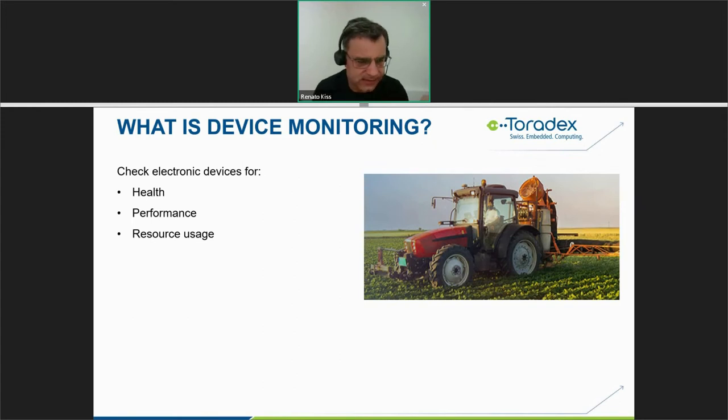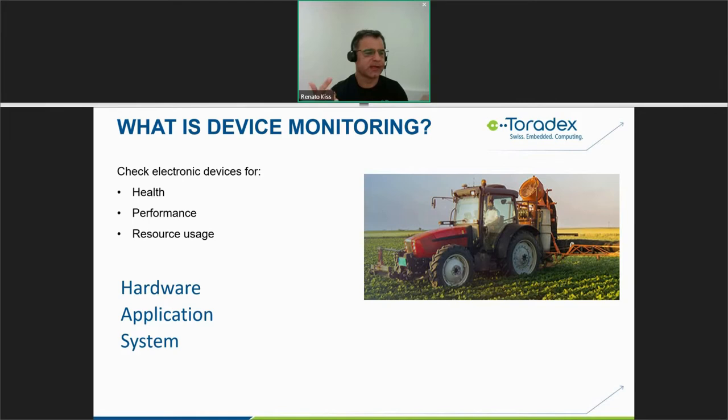Now let's start with the main topic of our presentation: What is device monitoring? Device monitoring is, simply speaking, how to check electronic devices for health, performance, and resource usage. It can be done at the application level, the system level, and the hardware level.